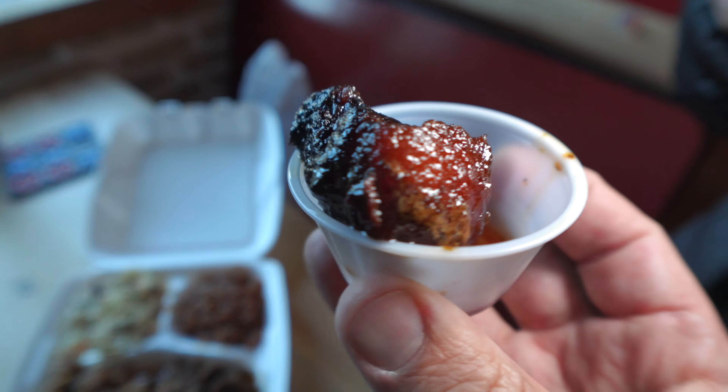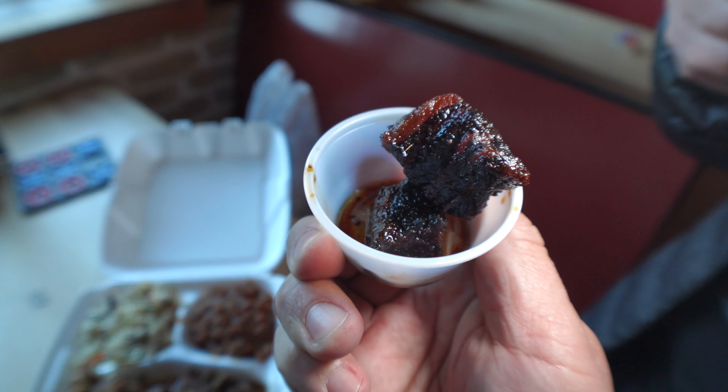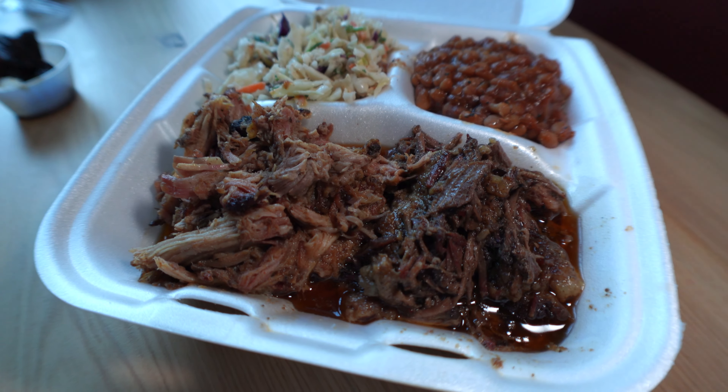We got some food from Meat Candy. First thing we've got to try is their burnt ends — what they're known for, their most popular item. We got a sample because we also wanted to try the chopped brisket and pulled pork. Super tender. That's so sweet, tender, and smoky. It has a nice bark — crispy on the outside but tender inside. Meat candy — put that on a stick.